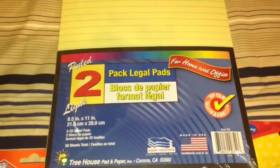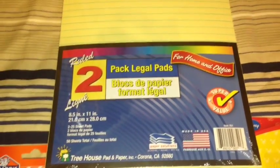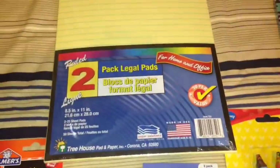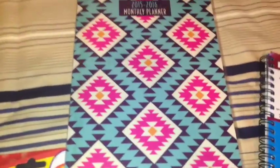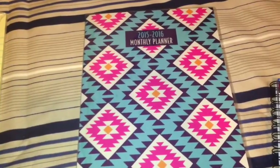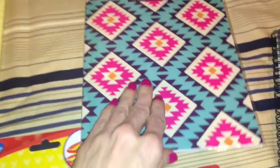I also picked up this two-pack of legal pads. Also, I picked up this very cute 2015-2016 monthly planner, and it looks like this on the inside.